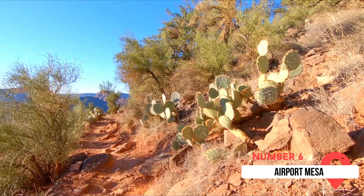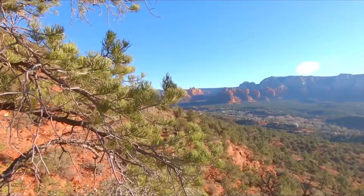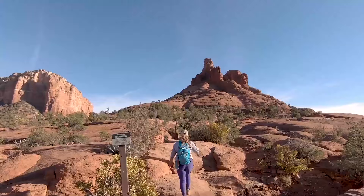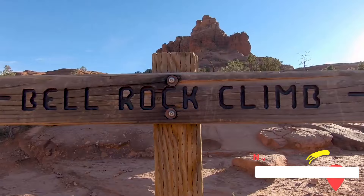Number six on our list is Airport Mesa. While you can drive the winding roads to the parking lot, getting to the very top takes a bit of a hike. But the reward is worth the effort. Airport Mesa is one of the best spots to stargaze, and it's even been given the Dark Sky Community title by the International Dark Sky Association. You can also catch views of the overwhelming splendor of the Milky Way during a new moon phase.